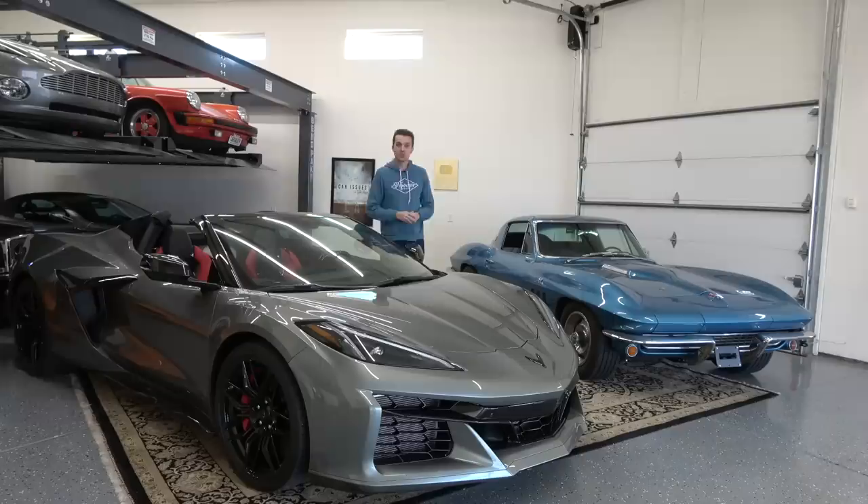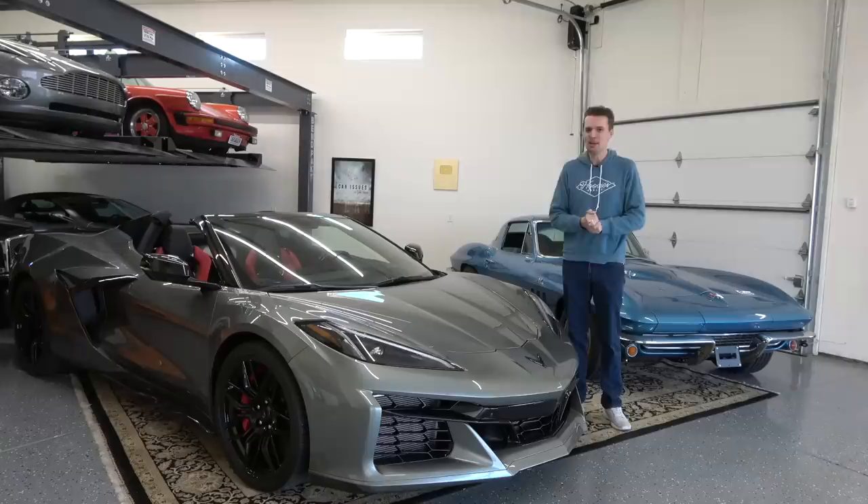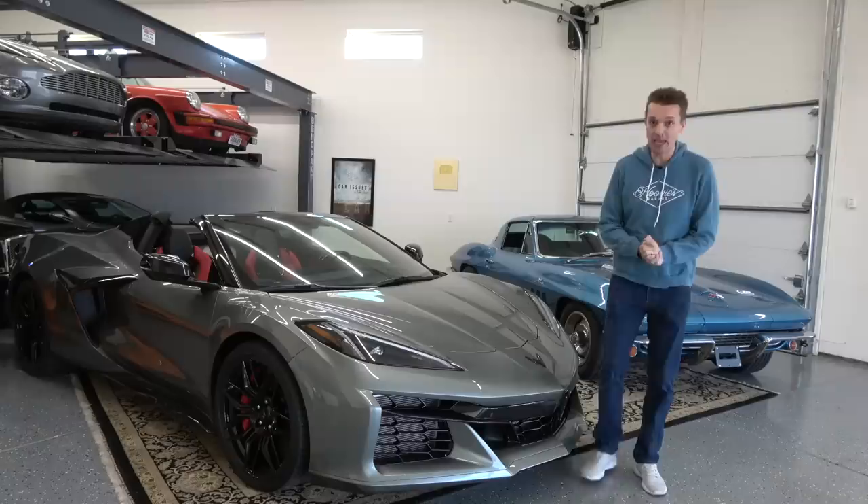My Z06 ownership has been absolutely flawless, but I haven't driven it that much yet — only about 250 miles because I was in Vietnam for two weeks and the holidays. But now I'm back, determined to get there quickly because I have to hear this marvelous flat-plane crank V8 sing to 8,500 RPM. It already sounds glorious with a restricted 7,000 RPM, but now it's slower than the new E-Ray.